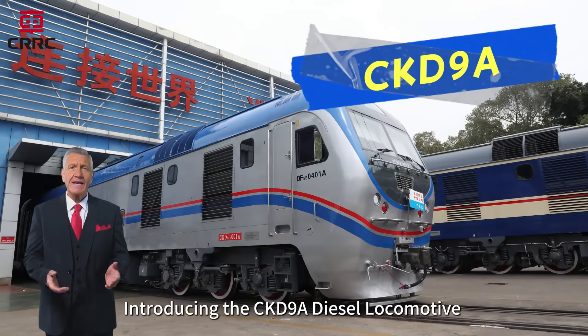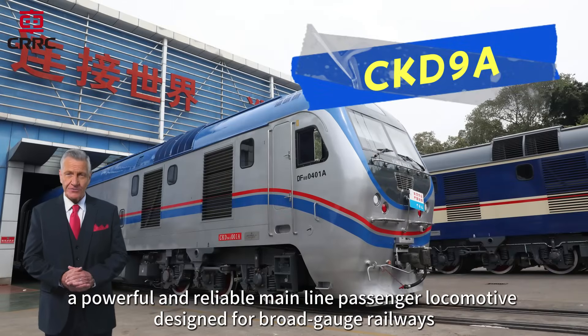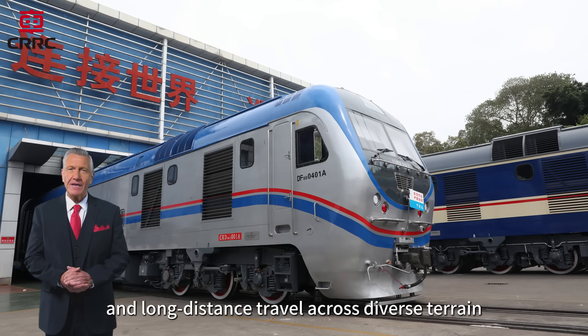Introducing the CKD9A Diesel Locomotive, a powerful and reliable mainline passenger locomotive designed for broad-gauge railways and long-distance travel across diverse terrain.